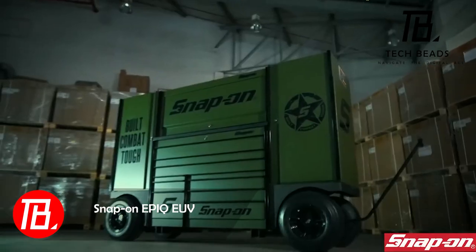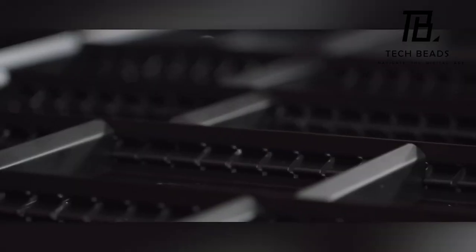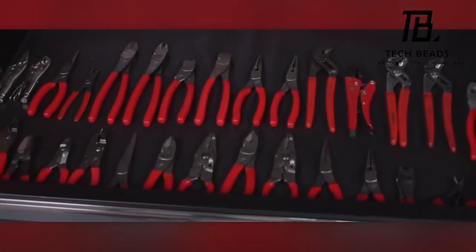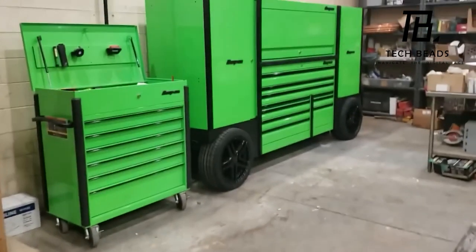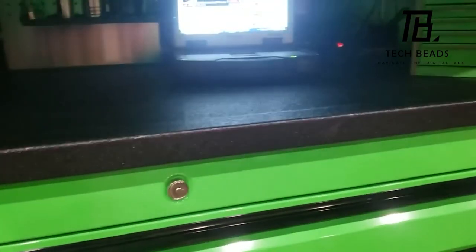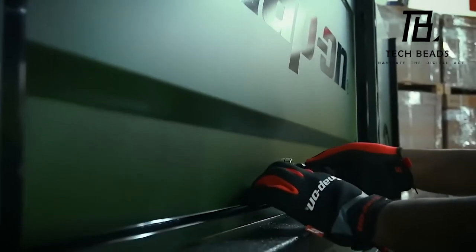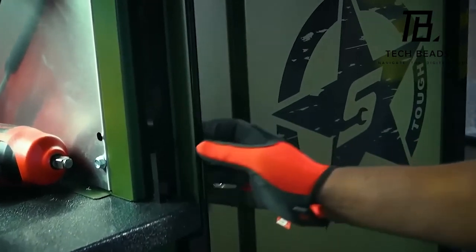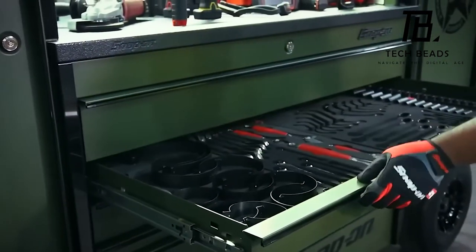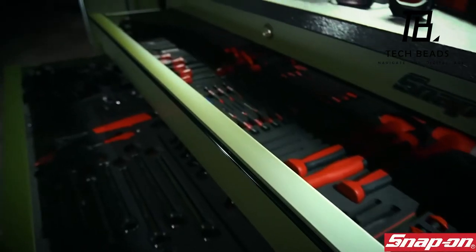Snap-on, a thriving tool manufacturer, boasts an extensive catalog of over 20,000 products. For Snap-on enthusiasts struggling with storage, a solution exists: this cabinet. With its 14 or 17-inch wheels, integrated lighting, and a touch of luxury in design, it's reminiscent of Pimp My Ride. The drawers also excel, thanks to the impulse design, ensuring they're easy to open without any risk of accidental falls. These spacious drawers could accommodate an entire shop. A standard cabinet can manage about 7.2 tons of cargo. So, if you've got $36,420 to spare, now you know where to invest.